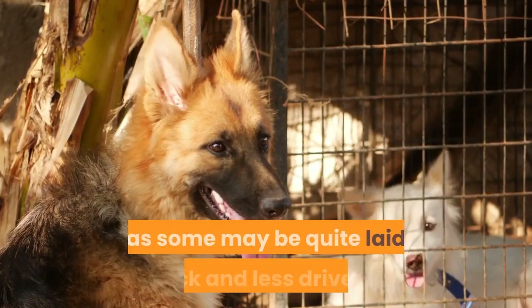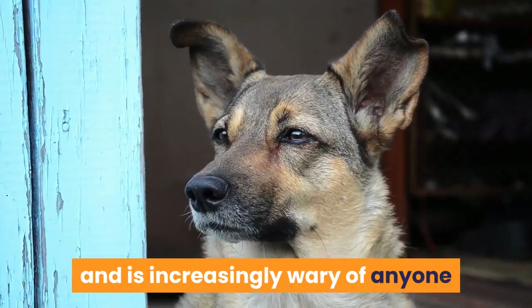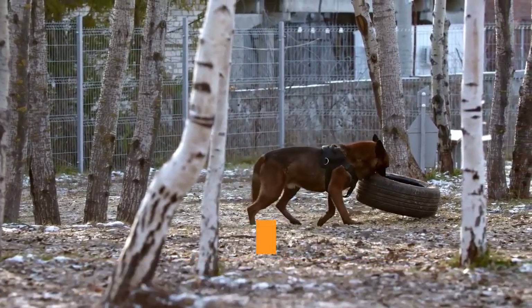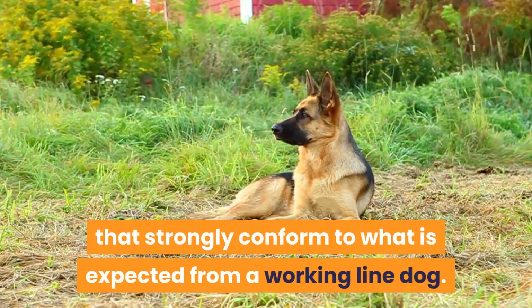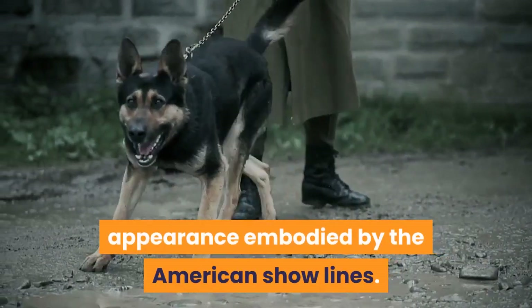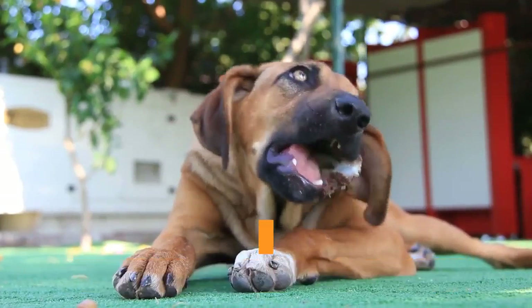Like soldiers, East German working lines have high endurance levels, an iron will, courage, high intelligence, and a strong capacity to maintain focus. However, in modern times not all DDRs display the same soldier-like characteristics, as some may be quite laid back and less drive-heavy. Their temperament enables them to be gentle with their family while still being protective. The dog devotes unending loyalty to anyone who shares a home with it and is increasingly wary of strangers, who may require a careful and thorough introduction. East German working lines have appearances that strongly conform to what is expected from a working line dog, leaning more towards the West German working line than the stereotypical American show line appearance.